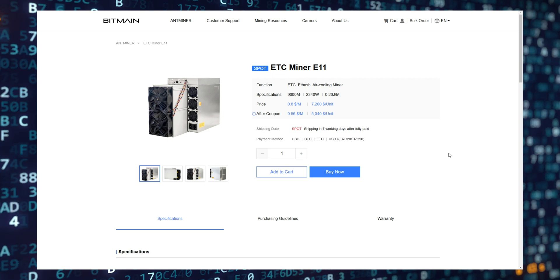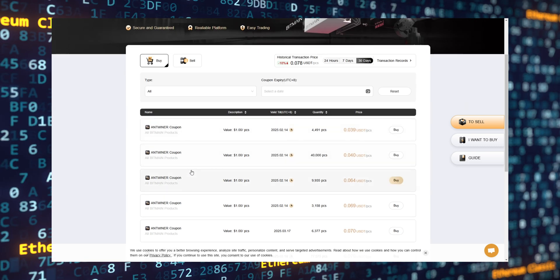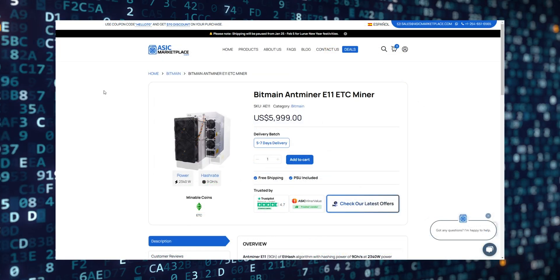You can get the E11 from the Bitmain official website with a good offer after coupons, and you can get the coupons from the Bitfufu website, so don't miss out on this offer. You can also find the miner with our trusted partner resellers at a good price with free shipping. Check their websites to order.